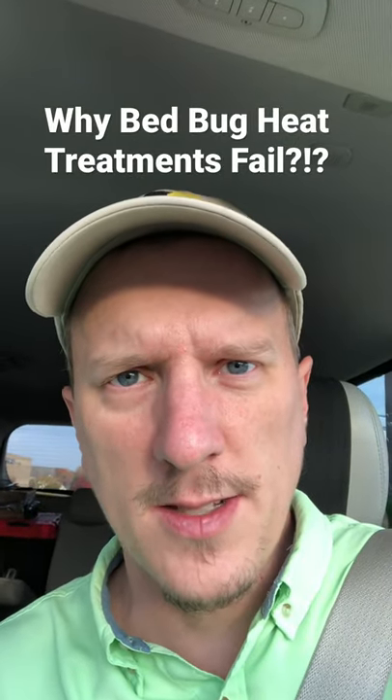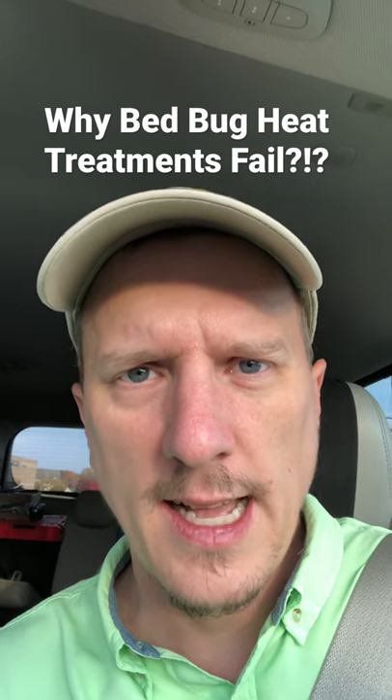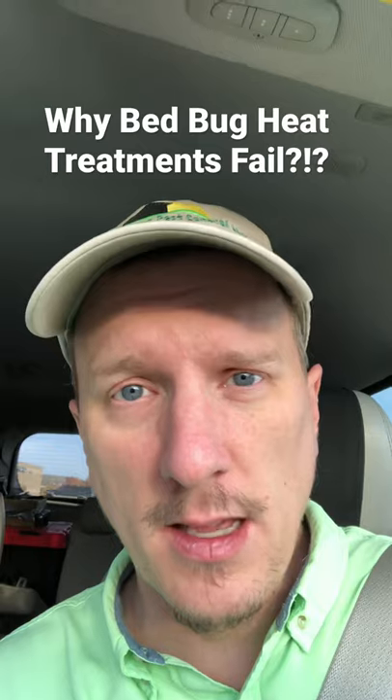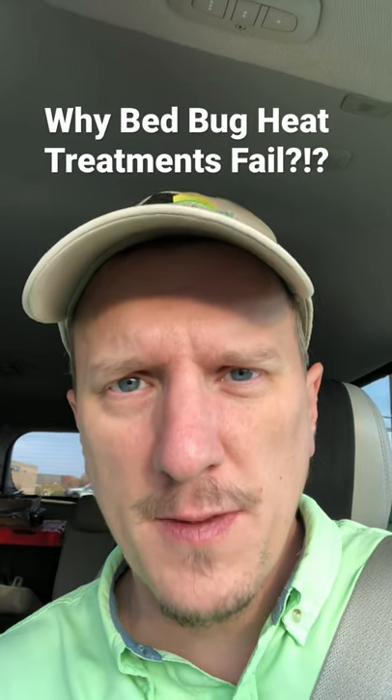Hey everybody, Jason with Green Acres Pest Control here, and I'd just like to address a question that I get asked a lot: why do I spend so much money on a bed bug heat treatment to have it fail? Why do heat treatments fail?